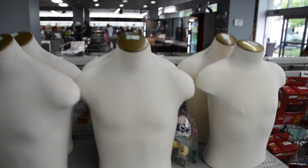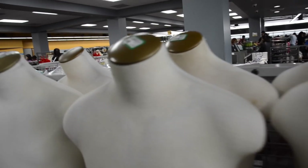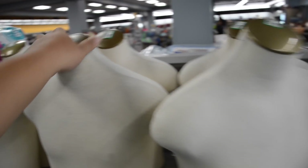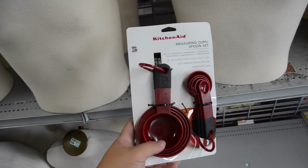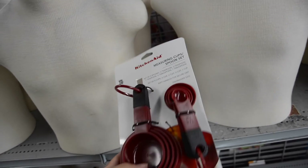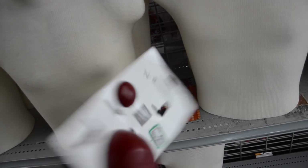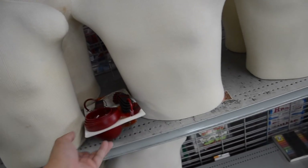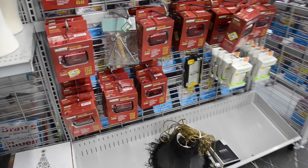Check it out — they have a bunch of these dress forms, and I think they're from Disney. Some of them have Disney things on them — I think they're for kids. Anyway, check this out: they have these KitchenAid measuring cups, awesome — $3.99. This is like a good gift, and they're brand new. KitchenAid!